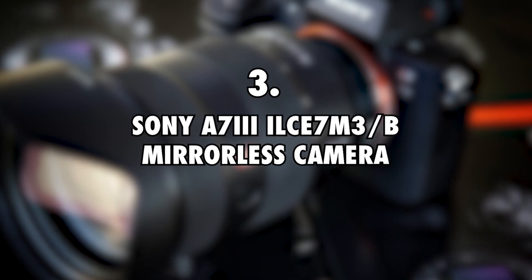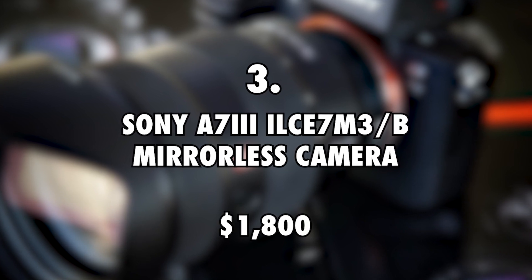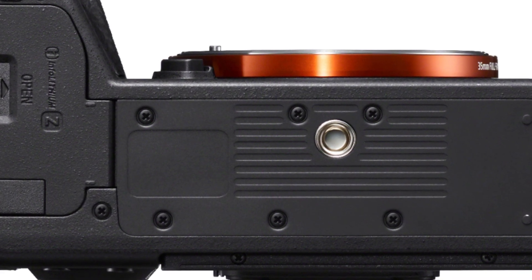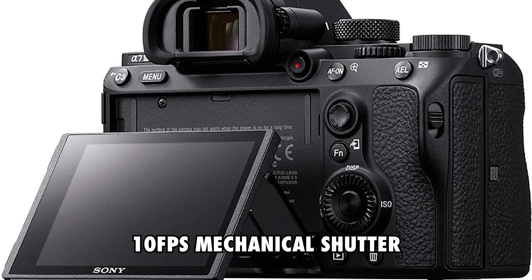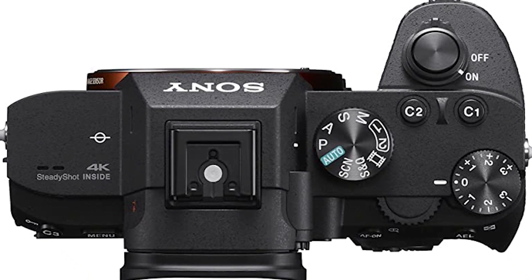Sony A7III ILCE 7M3-B Mirrorless Camera, $1800. Seeing as they document their travels and everyday lives, Kara and Nate take advantage of a Sony A7III mirrorless camera to take pics and record footage. It has a 24.2MP image sensor and a 10fps mechanical shutter. You can interchange the lenses to get the images or footage you need.